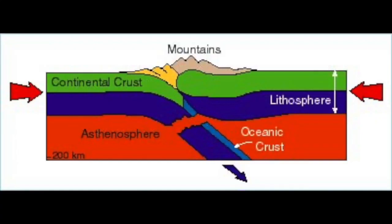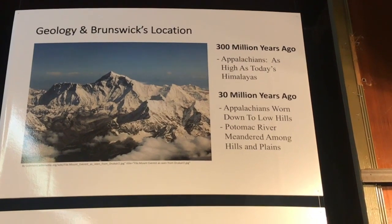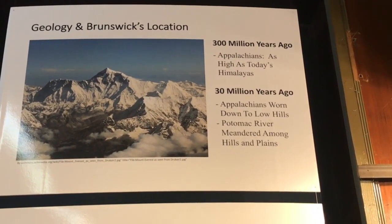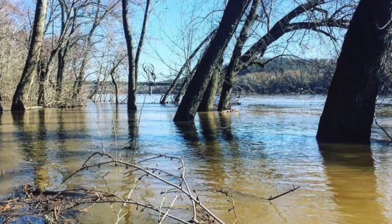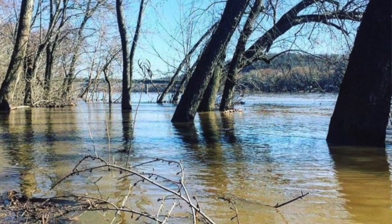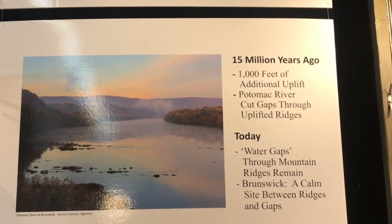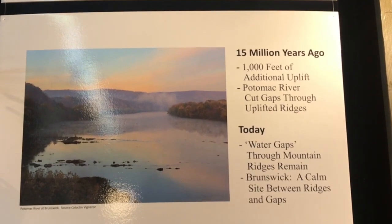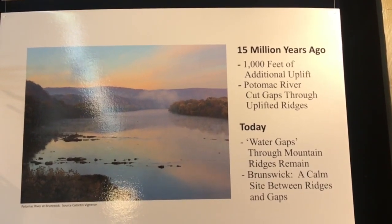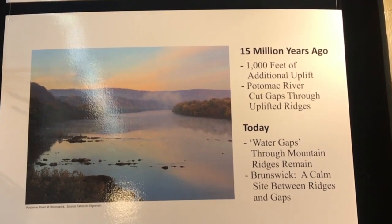The Appalachians were as high as today's Himalayas. Then 30 million years ago, the Appalachians worn down to low hills. The Potomac River meandered among the hills and the plains. Going down to our second panel: 15 million years ago, a thousand feet of additional uplift happened. The Potomac River cut through the gaps and through the uplifted ridges, and that is what we have today.